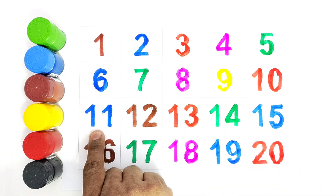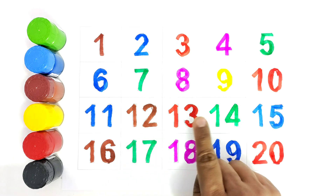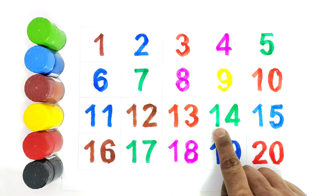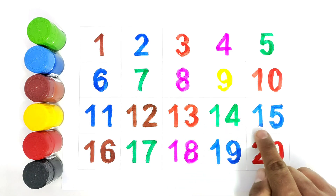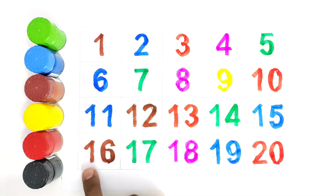One one, eleven. One two, twelve. One three, thirteen. One four, fourteen. One five, fifteen. One six, sixteen. One seven, seventeen.